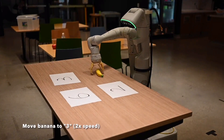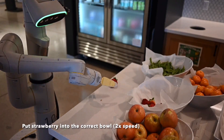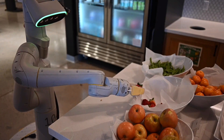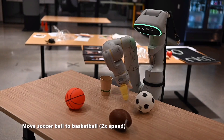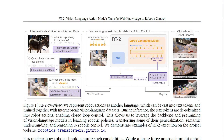In this paper, the authors propose co-fine-tuning state-of-the-art vision language models on both robotic trajectory data and internet-scale vision language tasks, such as visual question answering, with the goal of enabling a single end-to-end trained model to both learn to map robot observations to actions and enjoy the benefits of large-scale pre-training on language and vision language data from the web. Actions are expressed as text tokens and incorporated directly into the training set in the same way as natural language tokens.